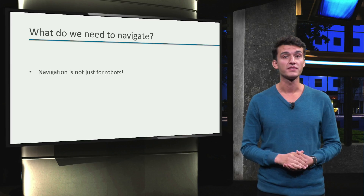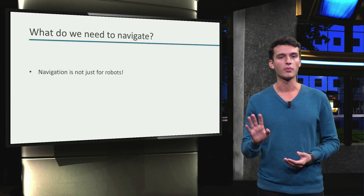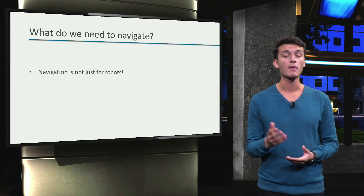Right now, we need to figure out how to solve the navigation problem. Well, navigation is not just for robots. For instance, let's say I quit robotics and decide to pursue my childhood dream — to become a pirate.